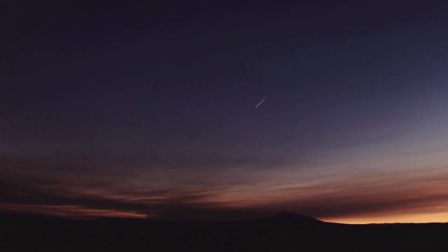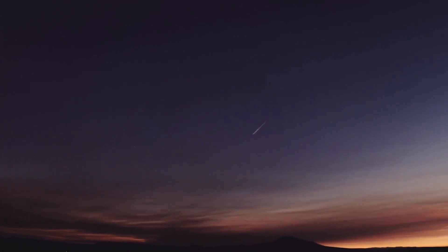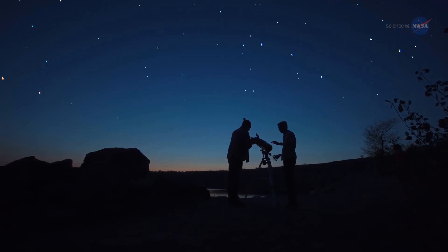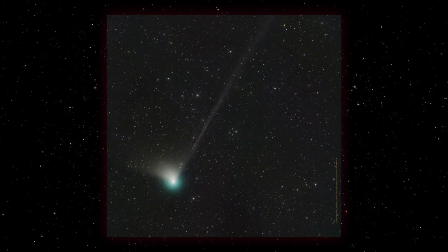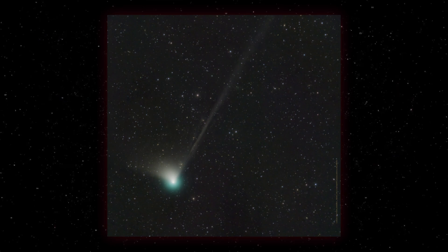This newly found comet will reach its closest approach to Earth on February 2nd. It has been seen to have a vivid greenish coma and a short, wide dust tail. In December, Californian astronomer Dan Bartlett was able to picture the comet from his garden. He said that he could make out intricate tail structure in the comet's plasma tail, and that conditions are becoming better.